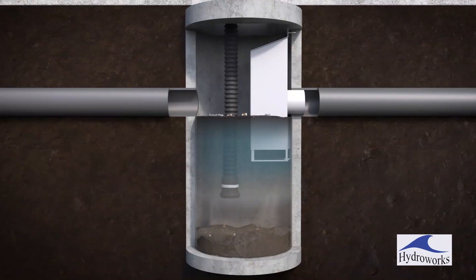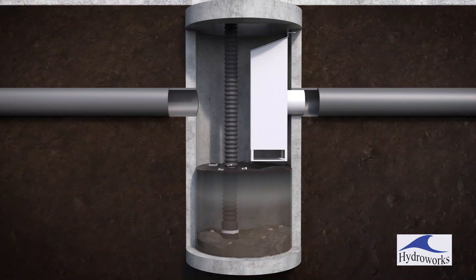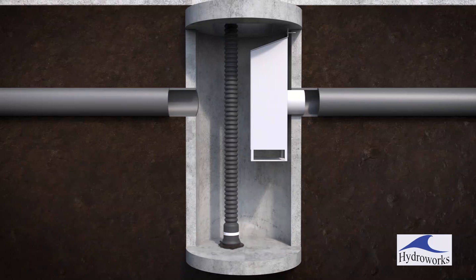Cleaning of HydroDome is performed by vacuum trucks, similar to any other drainage structure. HydroDome combines the function of a separator, hood, and flow control with active storage to provide a multipurpose stormwater management solution in one structure.